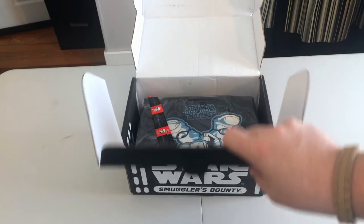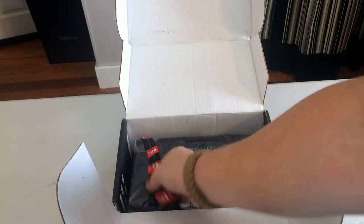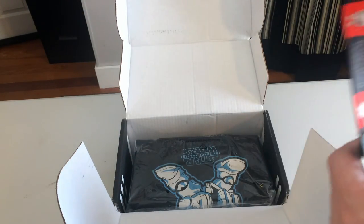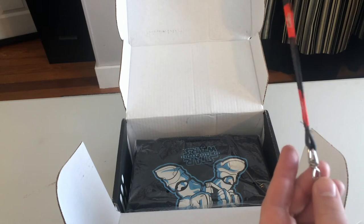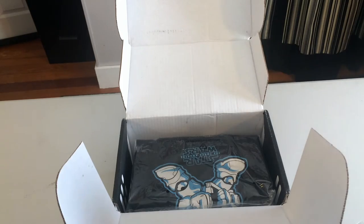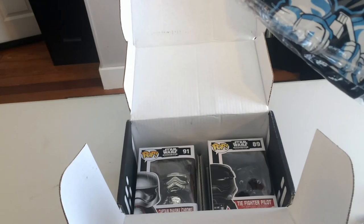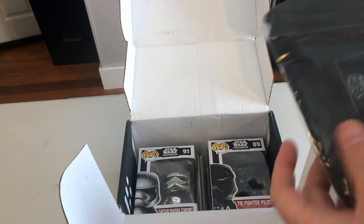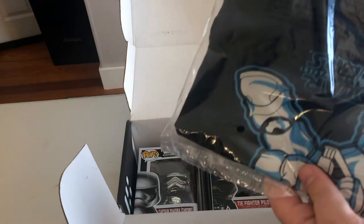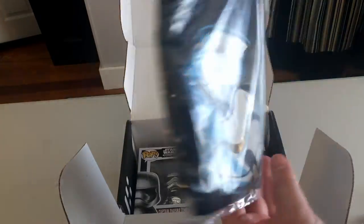Let's get a little bit closer here. The first thing we have is our First Order lanyard — Star Wars: The Force Awakens. So if you have special screening passes or something like that, it'll look good. The next thing we have is one of the Funko First Order Stormtrooper t-shirts. It's black.